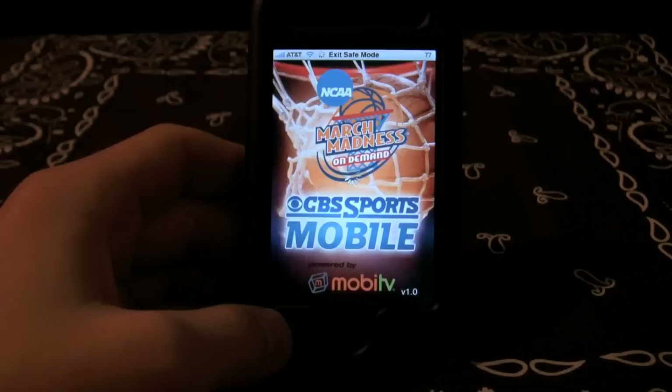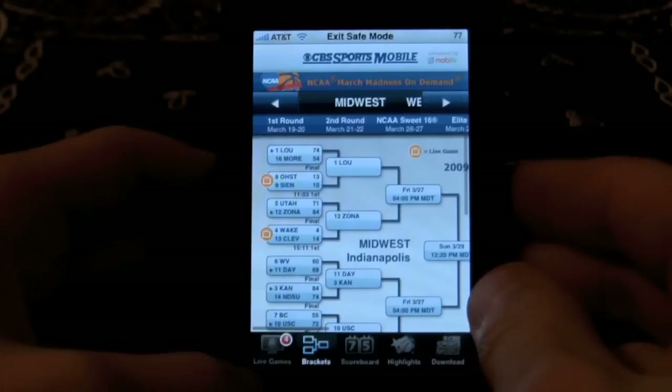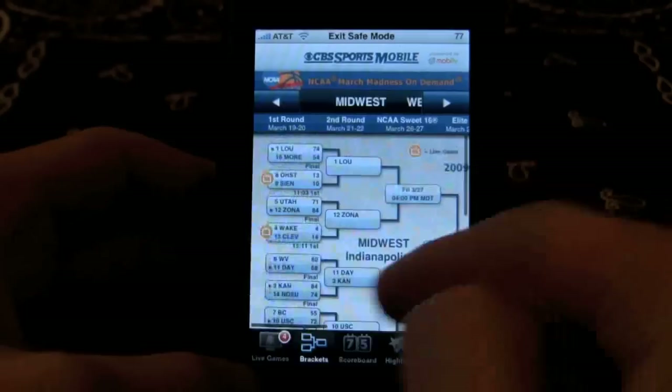Anyway, today we're going to talk about the CBS Mobile NCAA March Madness application in the App Store. It's the number one paid app. It is $4.99, and it really just depends on your preference. If you love March Madness, if you love men's basketball, this is worth every penny. I don't regret this in the least. It's worth just a season for me.